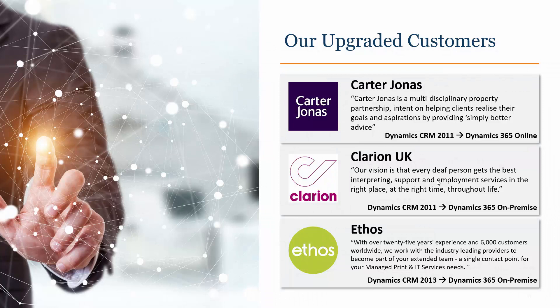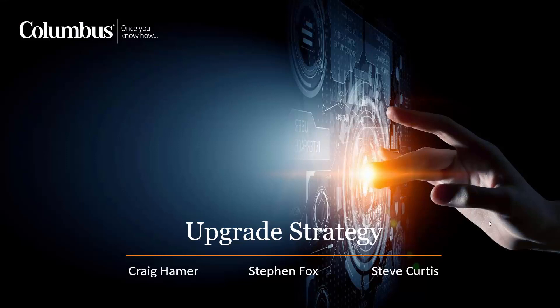Lastly, where else have we put this in practice? We've spoken about Carter Jonas briefly and there are a few examples on the screen where we've had successes with upgrades in the past from various different versions into various different target versions. If there are any questions or if there's any more information that you'd like to learn from us on upgrading your existing system to the latest and greatest Dynamics 365, please don't hesitate to contact us via the link below.